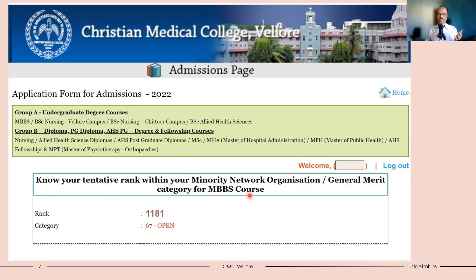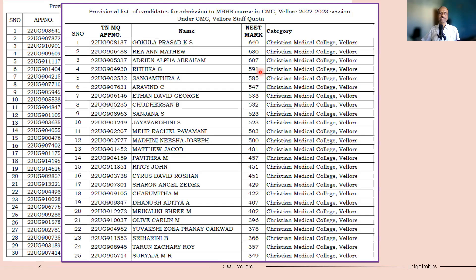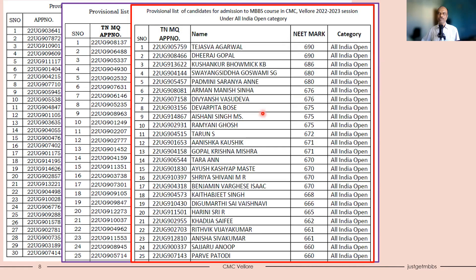Know your tentative rank within your minority network organization or general merit category for MBBS scores. At the same time, Tamil Nadu will also publish a rank list. You can see the minority network category, which diocese sponsored you, your score, and your rank within the diocese. Typically, rank one has a good chance to get a seat; second and third rank depend on whether the first-rank candidate is joining. You will also find a separate list for CMC Vellore staff quota and a separate list for the two open seats.